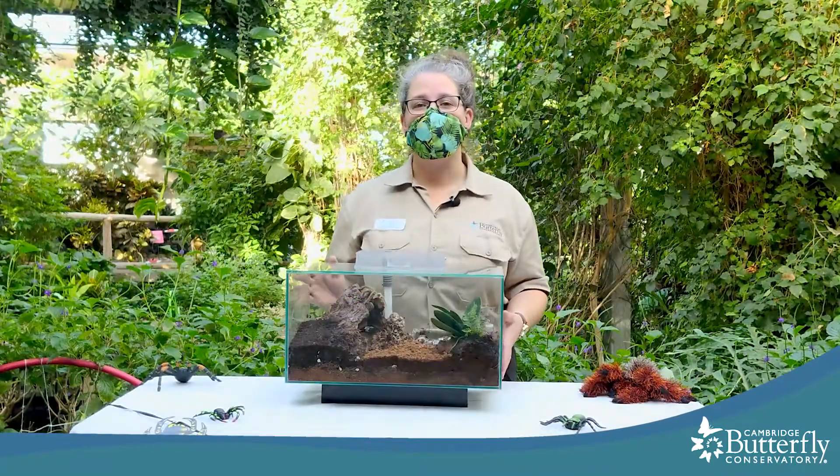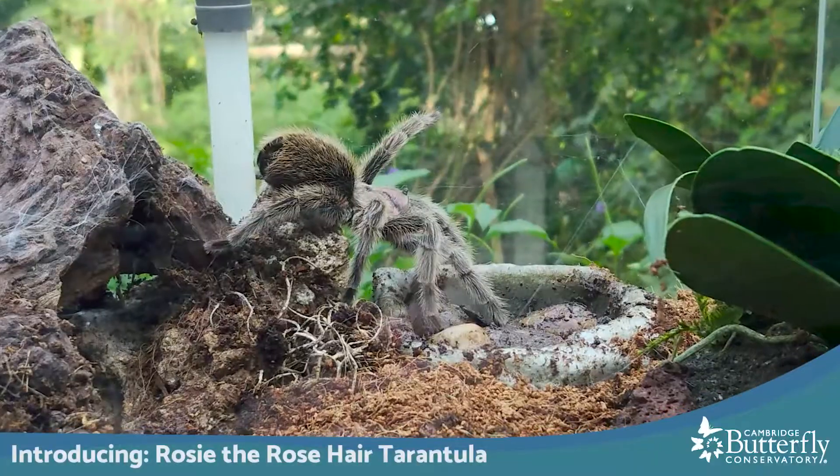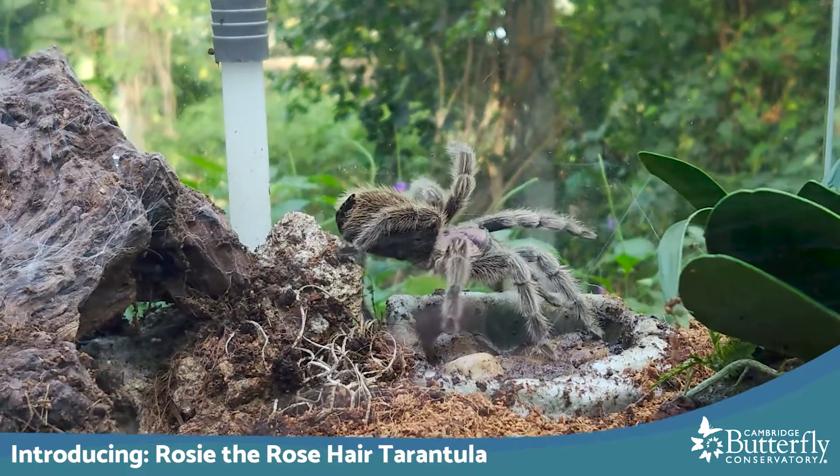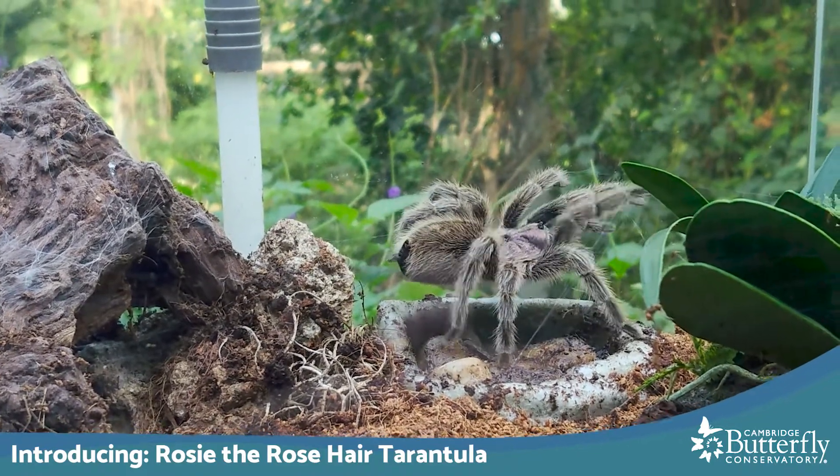One of the first tarantulas I'd like to introduce to you today is Rosie. She's been with us for over 10 years and she's one of our favorites. We call her Rosie because she's a rose-haired tarantula, so we're going to start by meeting her.